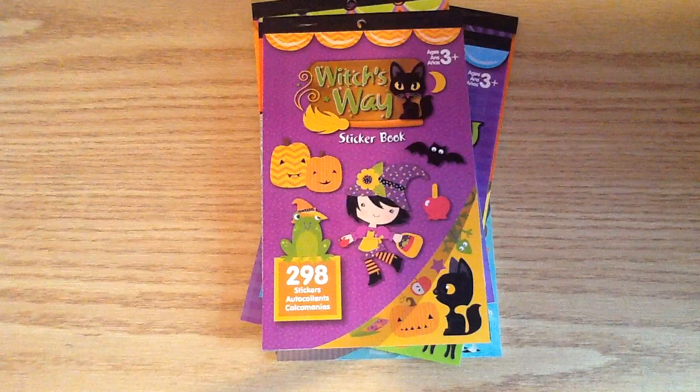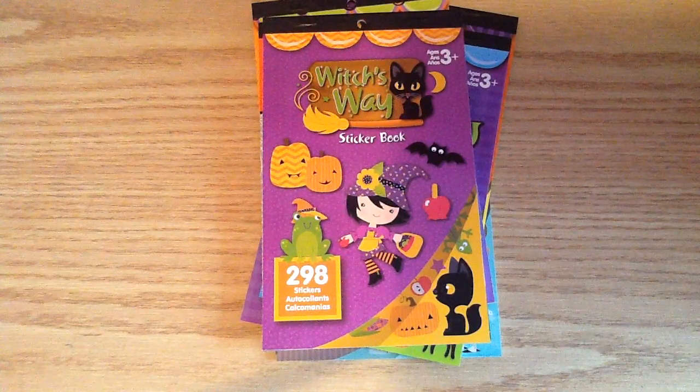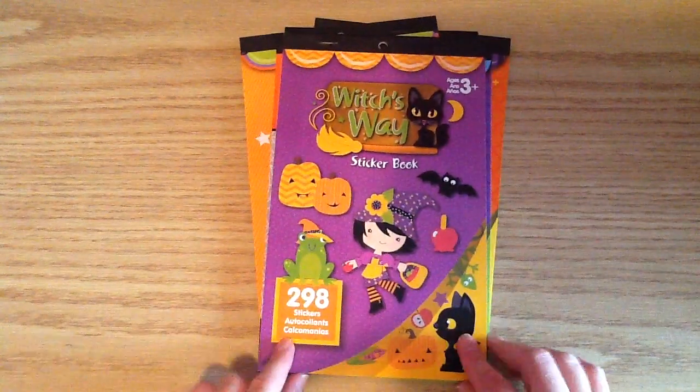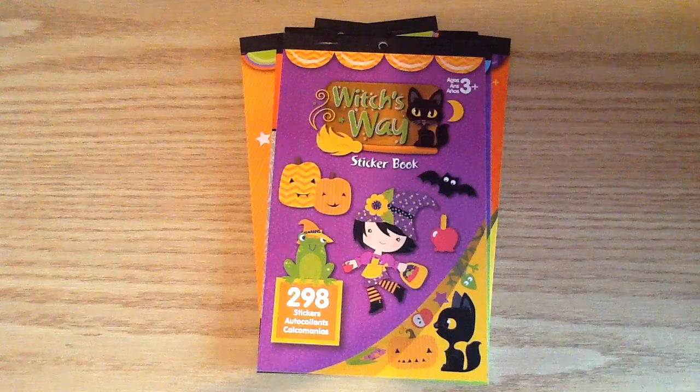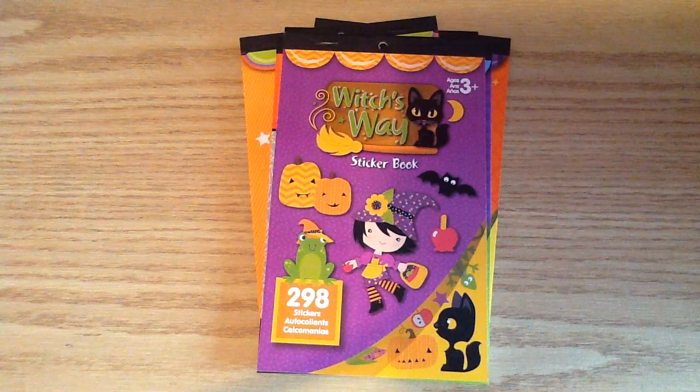I just wanted to be able to help some of you get them who don't have them where you live. So I hope that you guys enjoyed this video. And if you have a Michael's near you, you'll definitely have to go pick these up because they are just so stinking cute. I hope you guys all have an awesome day. Bye now.